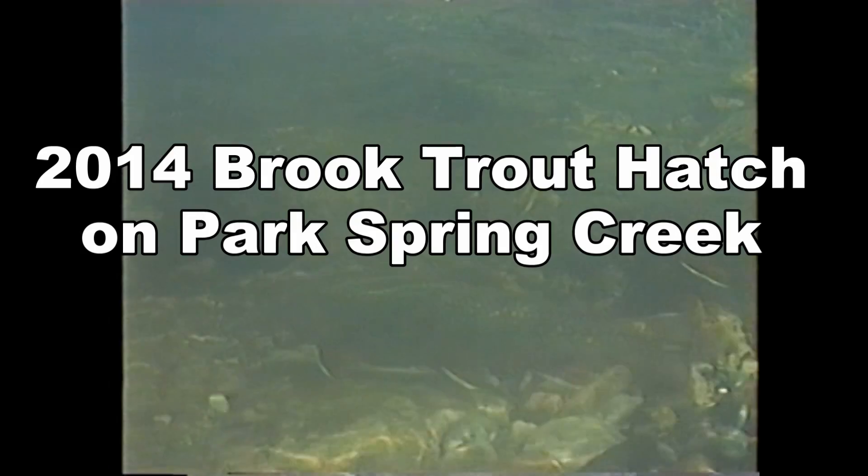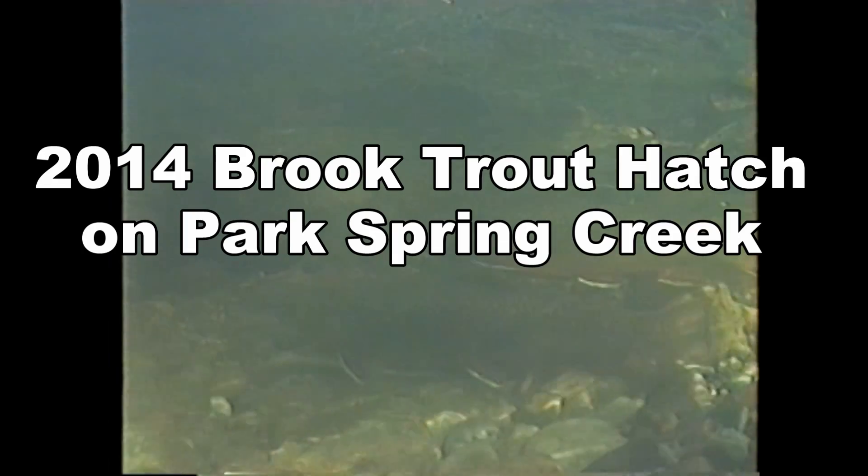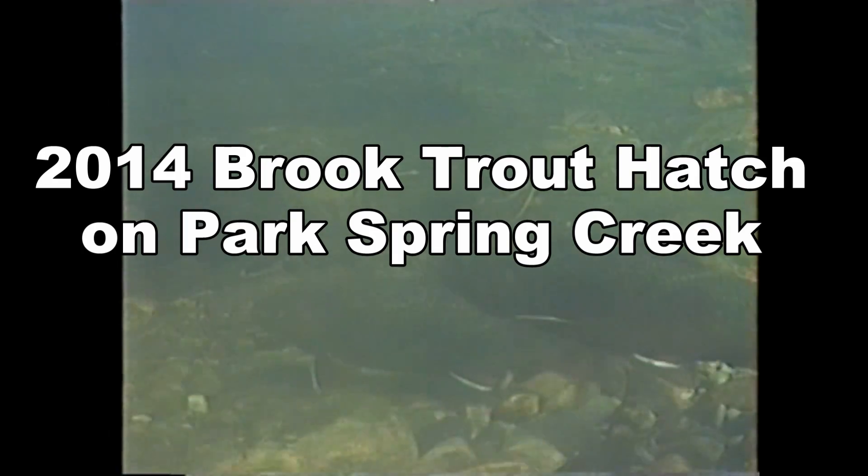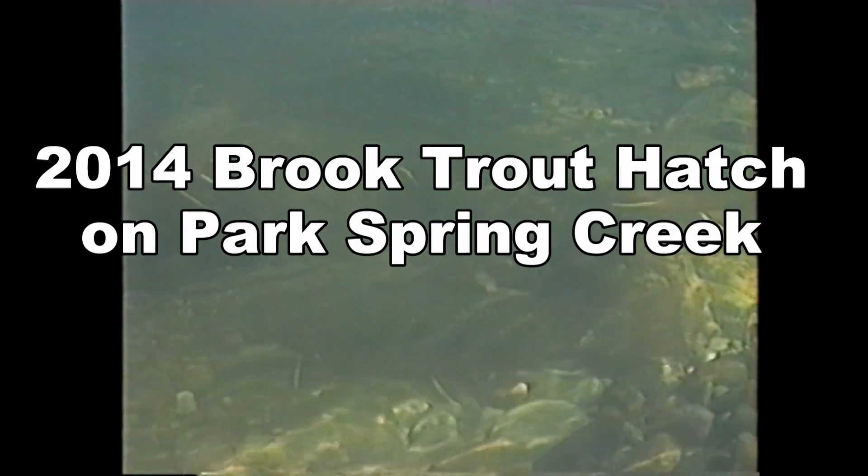In the fall of 2013, brook trout were observed spawning in the Park Spring Creek. This was the first time that spawning activity was documented on this Clearwater Spring Creek tributary.